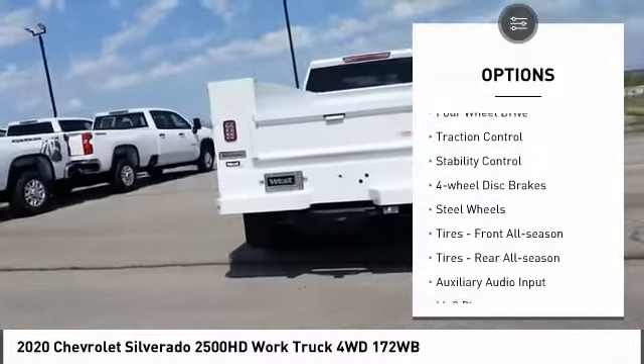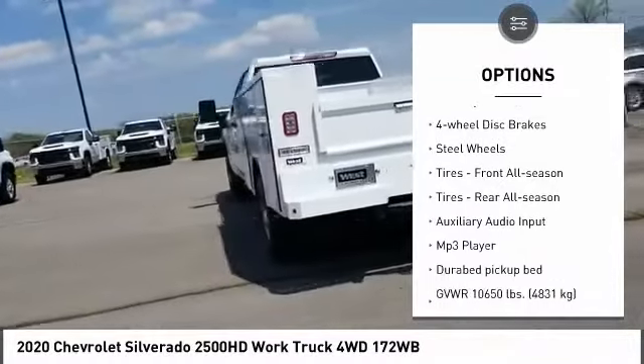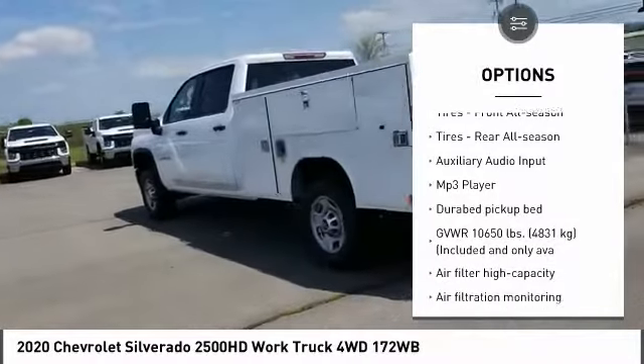Tire pressure monitor. Four wheel drive. Traction control. Stability control. Four wheel disc brakes.